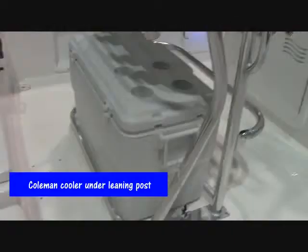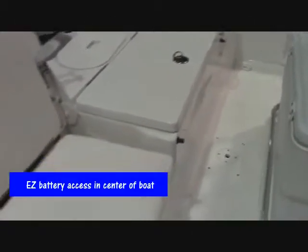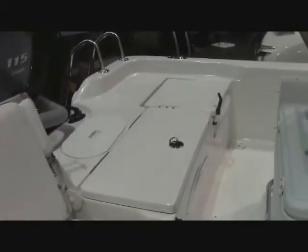It's got a beautiful leaning post with a footrest that moves up and down, a Coleman cooler built underneath the leaning post, and a live well in the center of the boat. With all Blue Waves, the batteries are all mounted in the center of the boat, and all live wells and bait wells also, so that the weight is always in the center and the boat is not going to list to one side or the other.